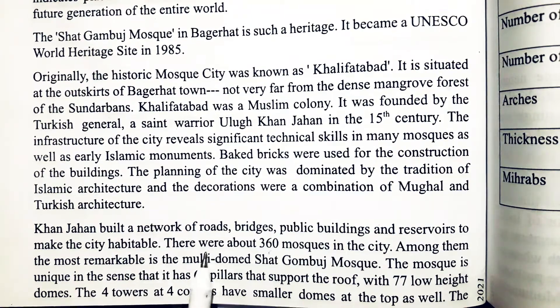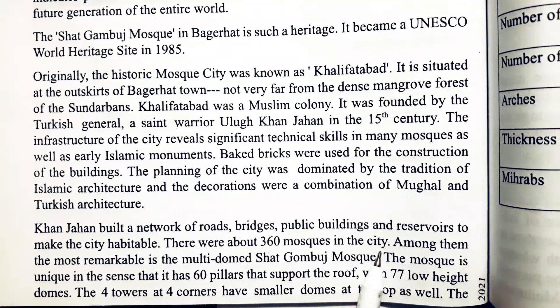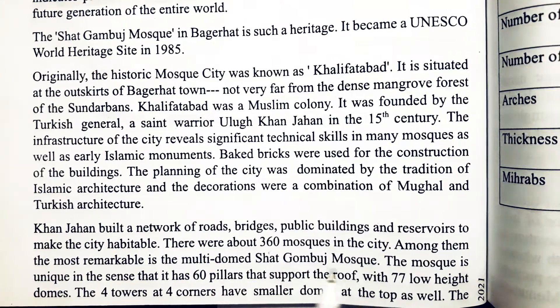There were about 360 mosques in the city. Among them, the most remarkable is the multi-dome Shatgomboj Mosque.